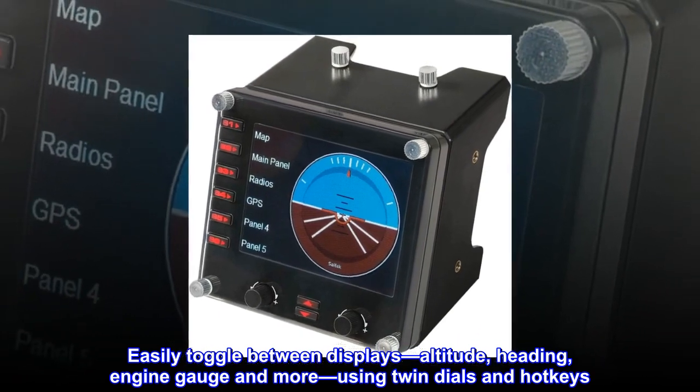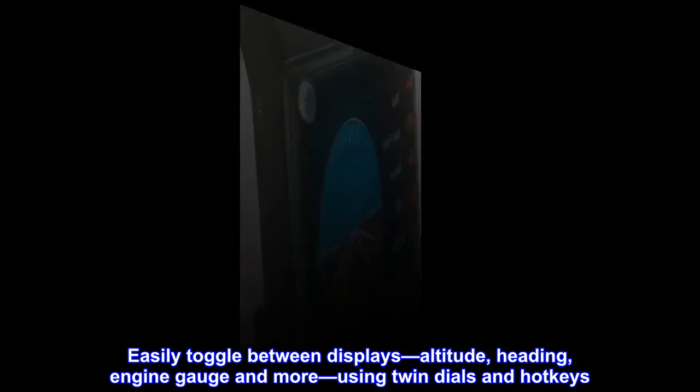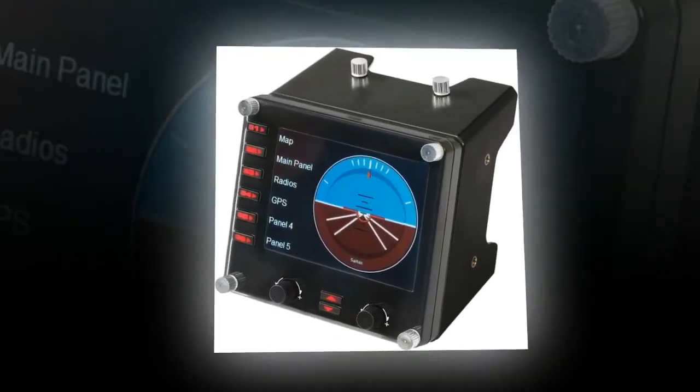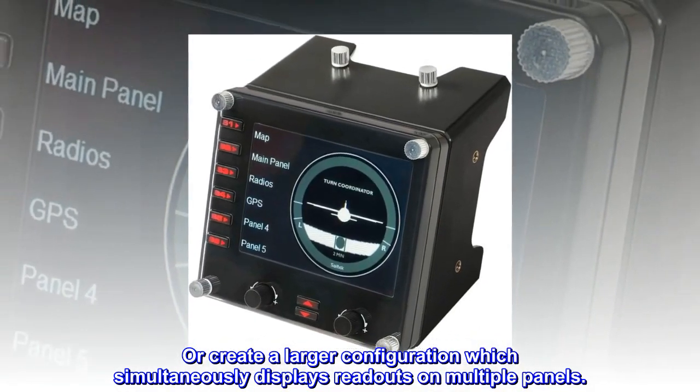Easily toggle between displays — altitude, heading, engine gauge and more — using twin dials and hotkeys. Or create a larger configuration which simultaneously displays readouts on multiple panels.